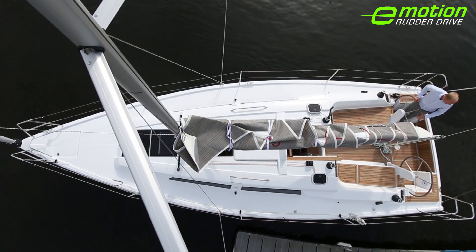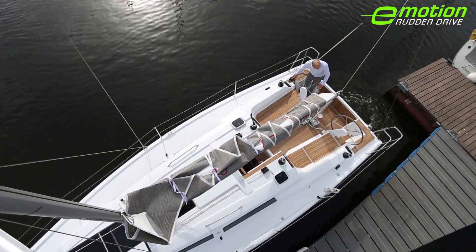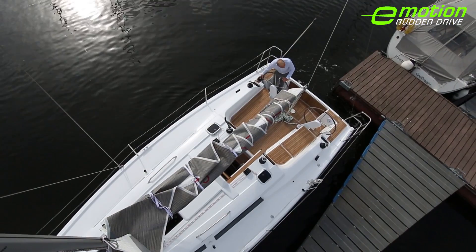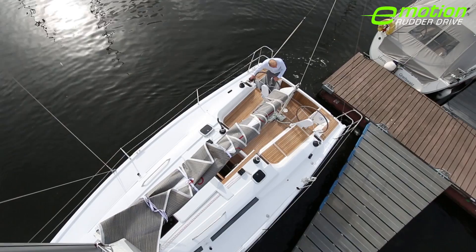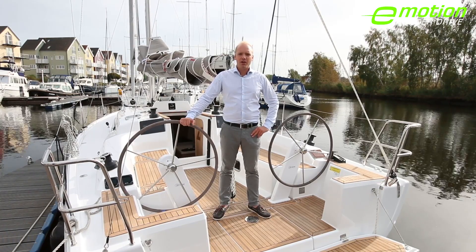This is a production of the U.S. Department of State. Hansa is continuously investing in research and development in order to make sailing more easy and more fun. Today I would like to present to you the new Hansa 315 rudder drive.